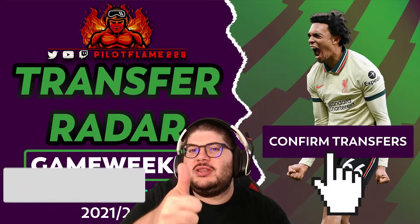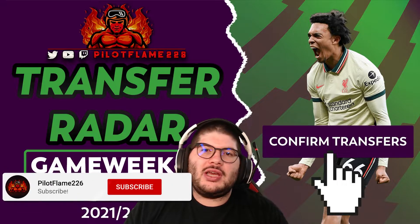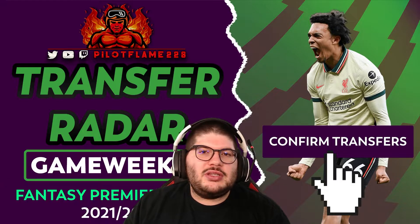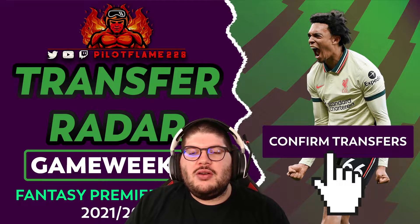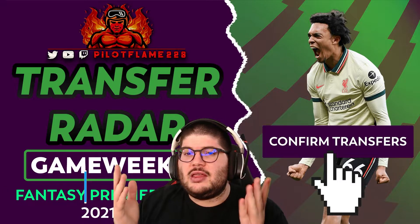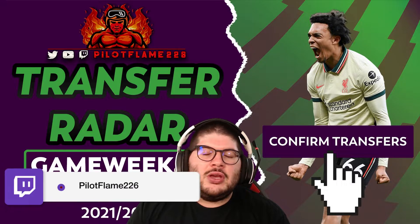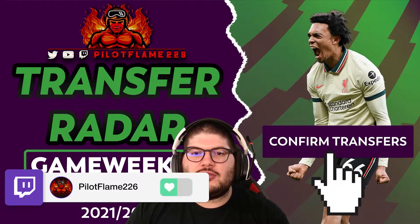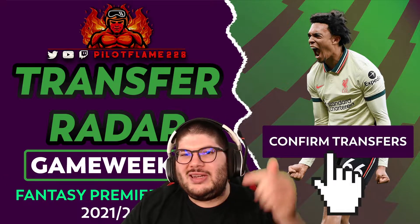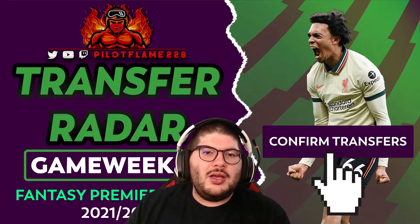If you haven't done so already, make sure to hit that like button and subscribe to the channel if you're new. Turn those notification bells on so you can get the content as soon as it's available. Drop us a follow on Twitter to keep up to date with FPL news, and follow us on Twitch for our preview and deadline streams. We'll be doing a deadline stream this Saturday, one hour before the FPL deadline. We usually leave a pinned comment below with the exact times.